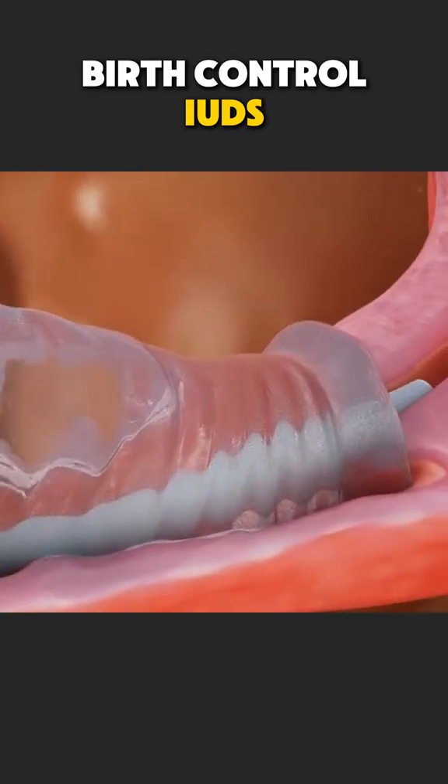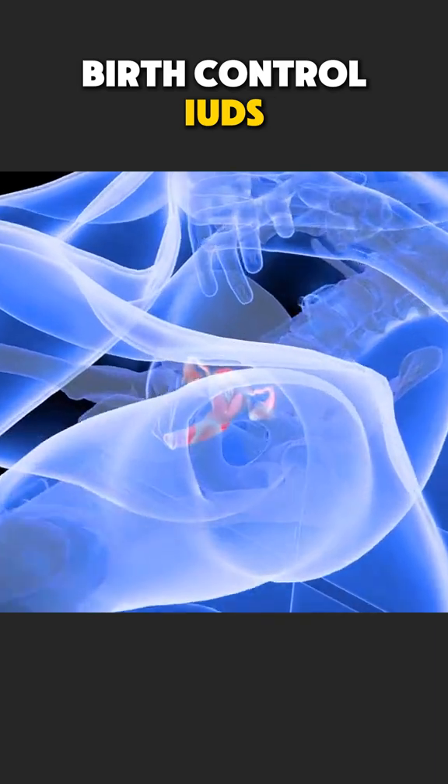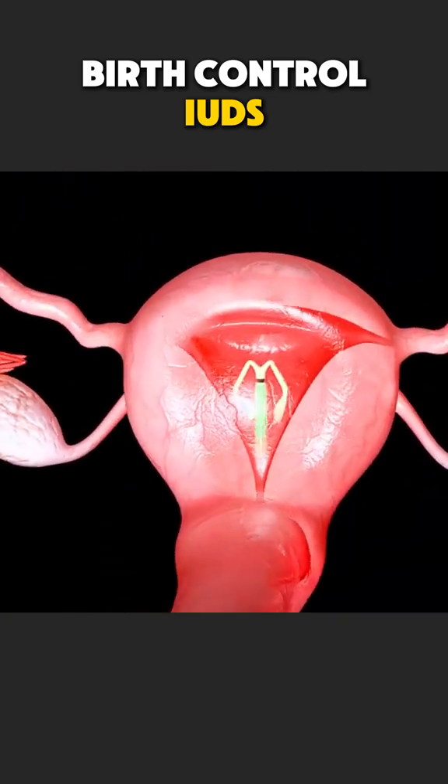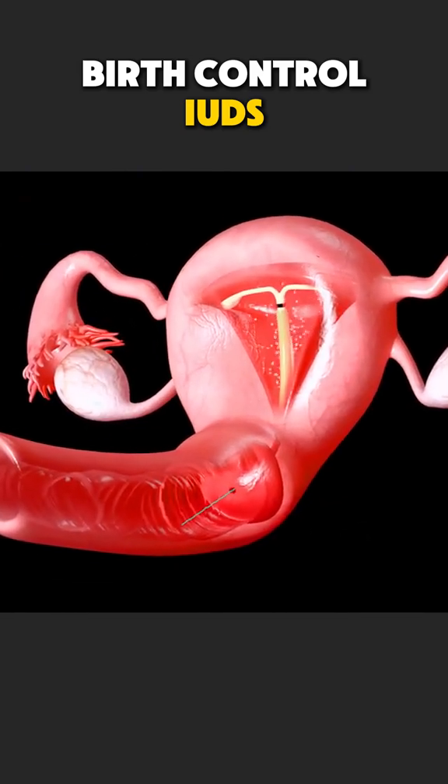Ever wondered how a tiny device placed inside the uterus can prevent pregnancy for years? That device is called an IUD, a long-acting reversible form of birth control. Here's how it works.